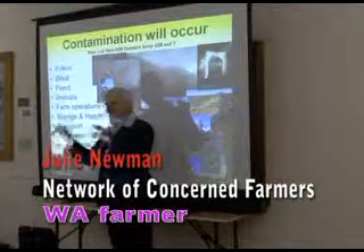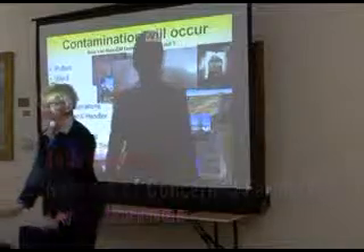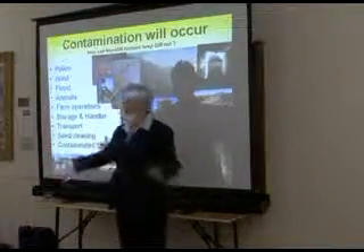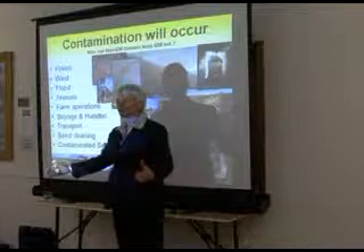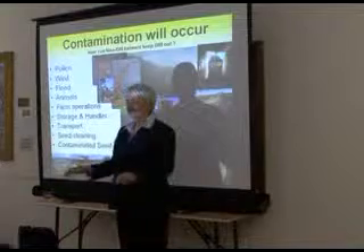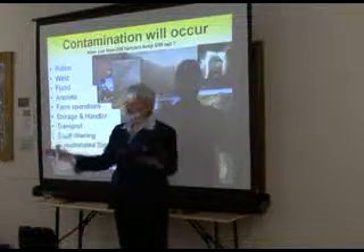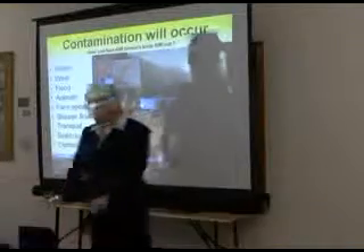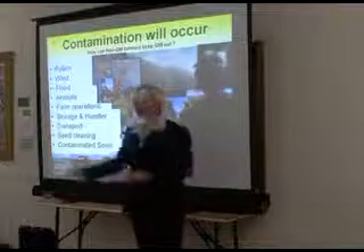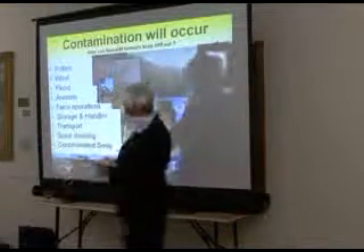It stays in the ground. Usually when you harvest your crop, about 10% falls on the ground. So you've actually got a seed burden higher than what you would have if you planted that crop, sitting in that paddock. Now you graze your sheep on it, and then when it rains the next year, up it comes — if it rains — and then you spray it with a chemical to be able to put your wheat crop in, or in this case a lupin crop.